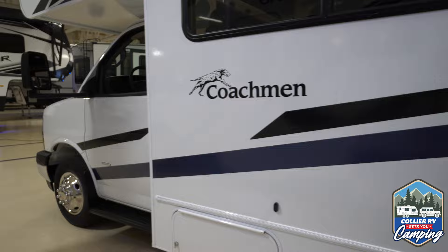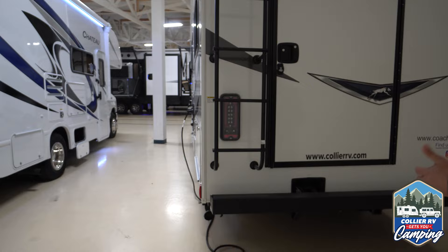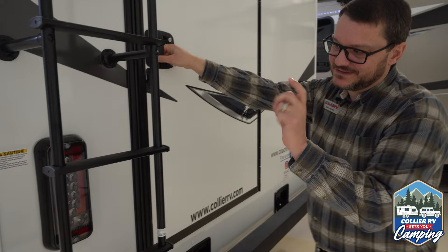Now let's go to the back. It's a fully walkable roof, which is why they put a ladder on it. Like most of the modern units now, all LED lights inside and out — no problems with filaments and incandescent bulbs burning out on you. They basically last forever.